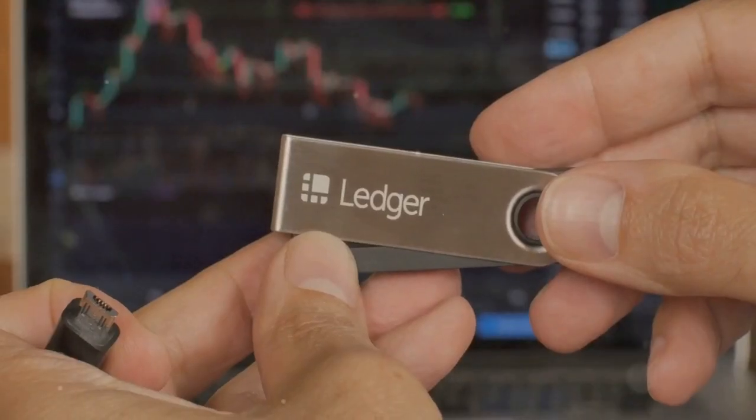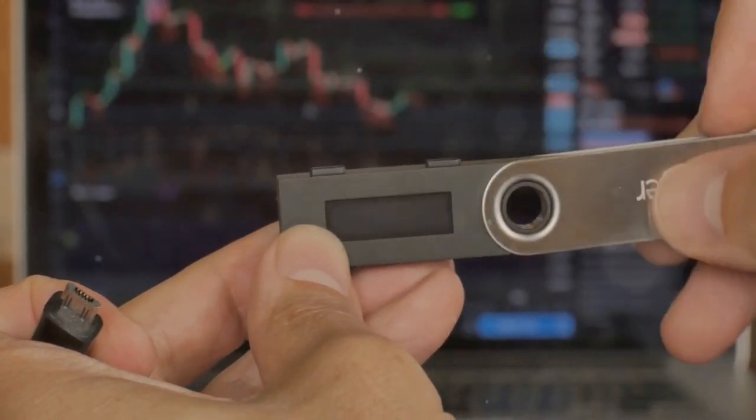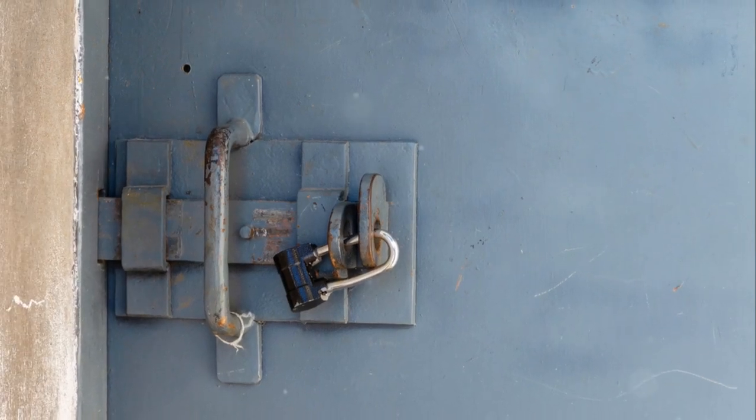Number four, Trezor Model T — another hardware wallet praised for its advanced security features. It's like having a fortress for your crypto.